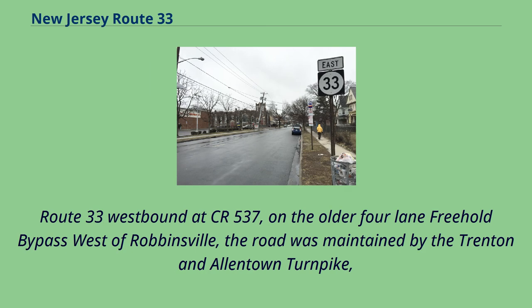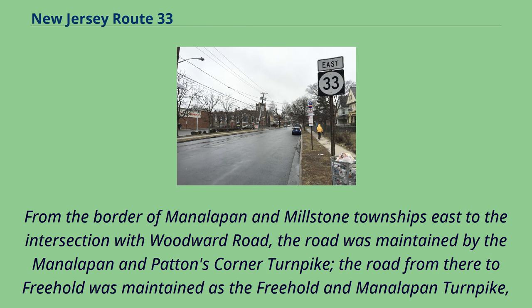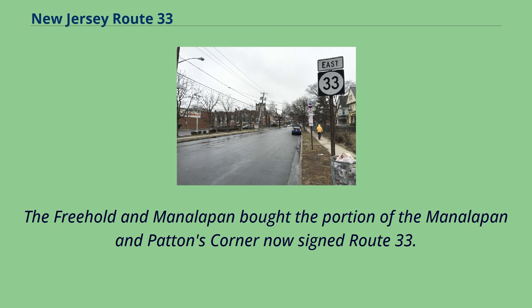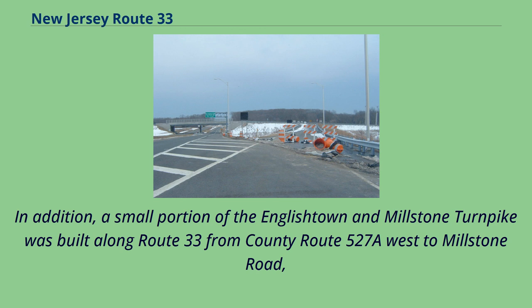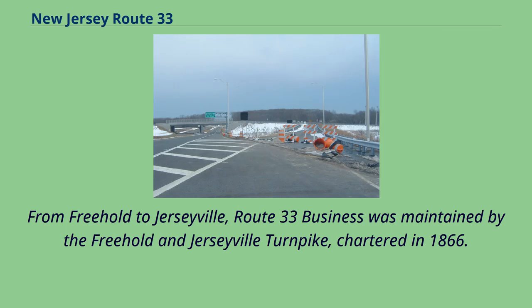Route 33 westbound at CR 537: on the older four-lane Freehold Bypass, west of Robbinsville, the road was maintained by the Trenton and Allentown Turnpike, which was chartered in 1856. East of Robbinsville, the turnpike followed modern-day County Route 526 to Allentown. From the border of Manalapan and Millstone Townships east to Woodward Road, the road was maintained by the Manalapan and Patton's Corner Turnpike. The road from there to Freehold was maintained as the Freehold and Manalapan Turnpike, chartered in 1858. The Freehold and Manalapan bought the portion of the Manalapan and Patton's Corner now signed as Route 33. In addition, a small portion of the English Down and Millstone Turnpike was built along Route 33 from County Route 527A west to Millstone Road, though this was overtaken in the construction of the Freehold and Manalapan Turnpike, chartered in 1866. From Freehold to Jerseyville, Route 33 Business was maintained by the Freehold and Jerseyville Turnpike, chartered in 1866.